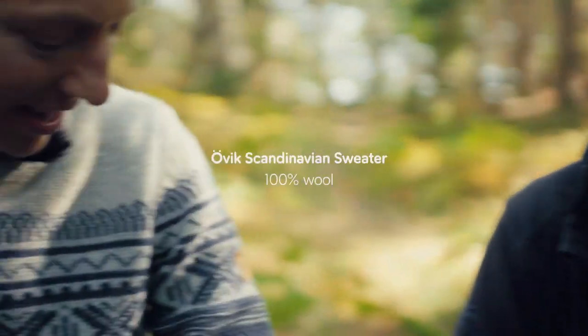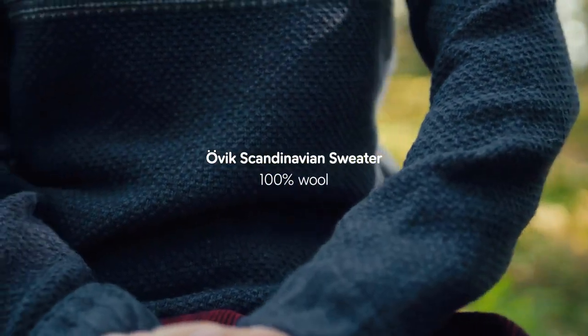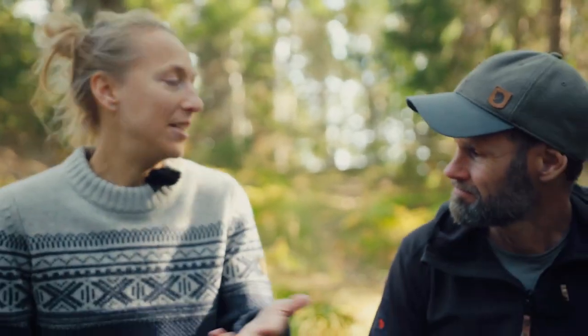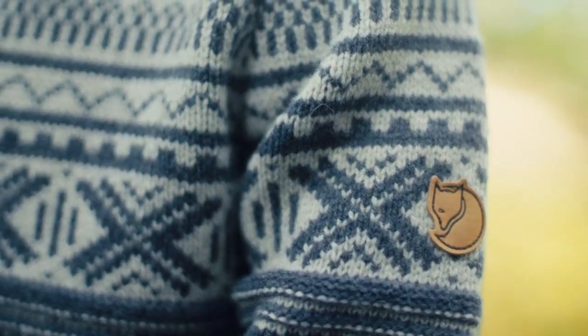What are you wearing? This is the Övik Scandinavian sweater. I would use it for a lighter day trek like this in the forest. For a day trek it doesn't really matter how much I bring because I don't need a tent or sleeping bag in my backpack, so I can take an item that's a little bit bulky.